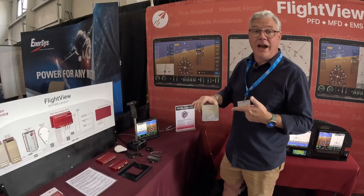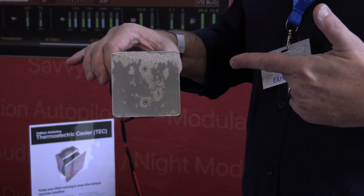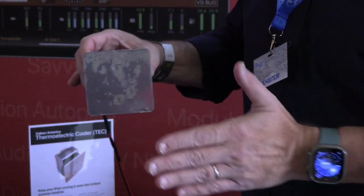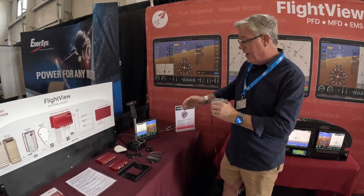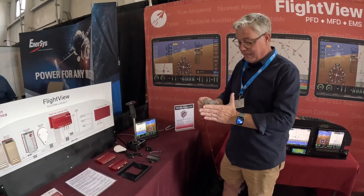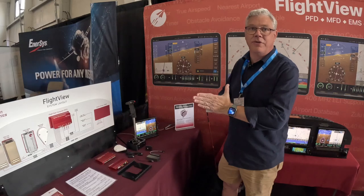This is the Falcon Tech thermoelectric cooler. It basically uses what's called the Peltier effect to move heat from one side to the other and out through a heat sink. This actually replaces the fan upgrade that we normally ship with our flight dock product. It fits through a two-and-an-eighth-inch instrument hole and mounts up against the back of the iPad, keeping it cool in even Texas and Arizona summer temperatures.